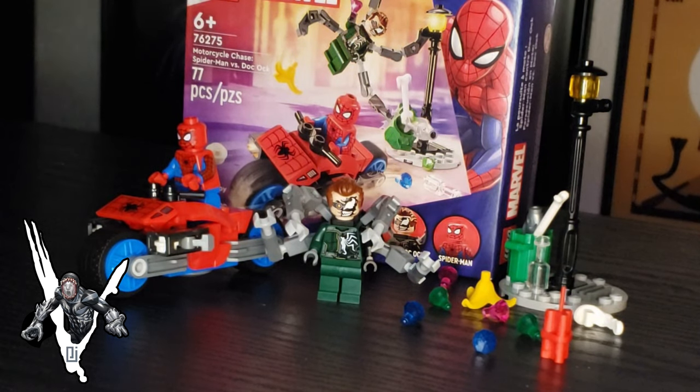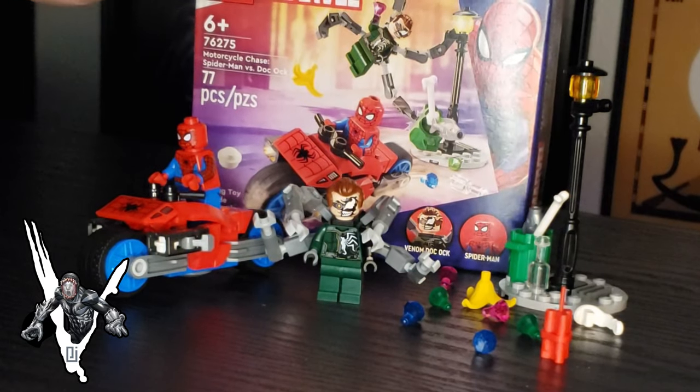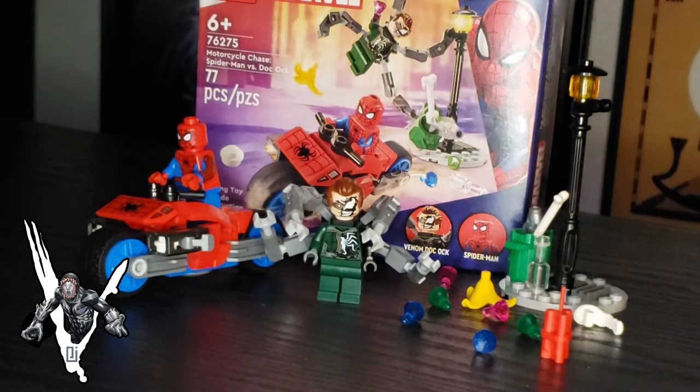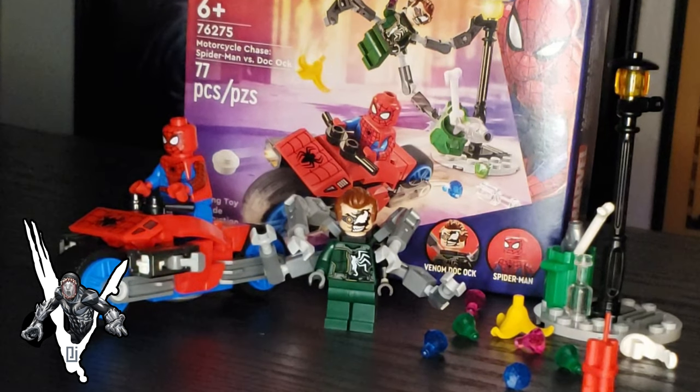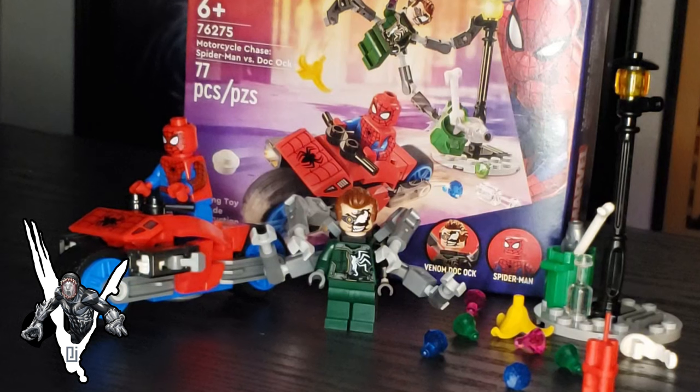If you agree, disagree, whatever it is, let me know down below — I'd love to hear your thoughts. Only $9.99 for 77 pieces, and this is what 77 pieces builds you. I don't know if I'll be able to get the Spider-Gwen set with the Venomized Green Goblin, but if so, I will pick it up and review it for you guys. All three of these — this set and the mech set with Miles Morales — all drop on January 1st, 2024, so be sure to go get them at your local LEGO stores or wherever you buy LEGO products.